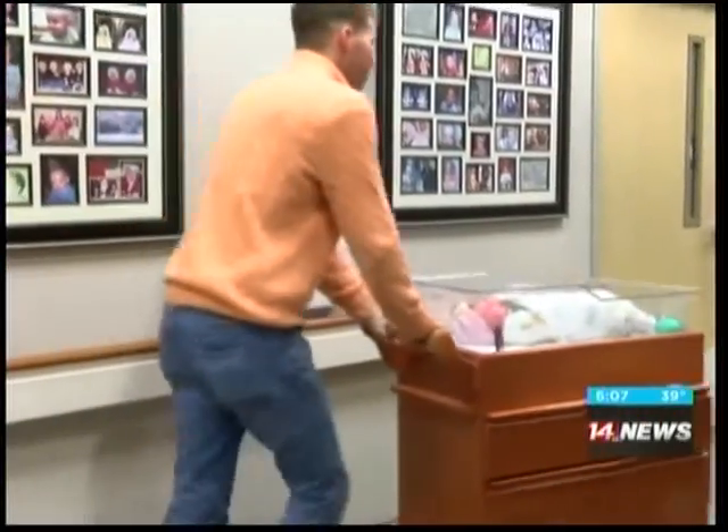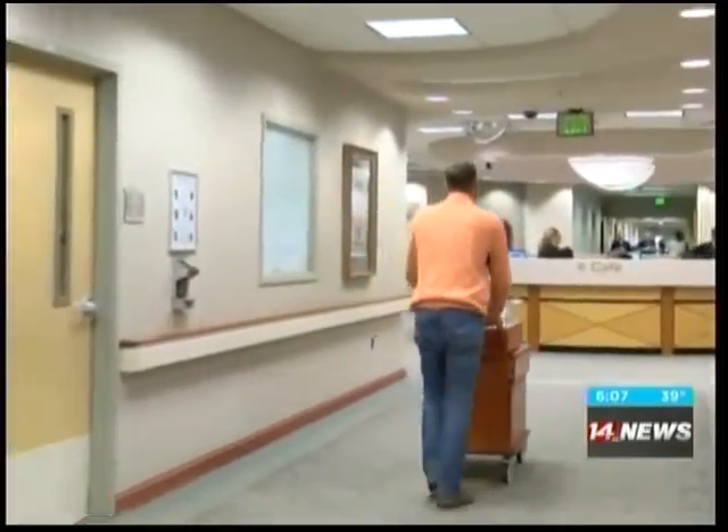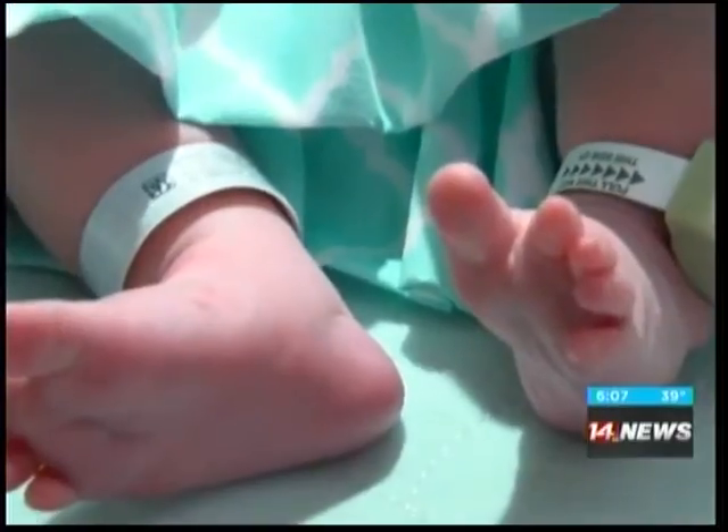Once I got the hang of it, it took me two tries to get a good footprint. So on your first attempt, I'd say that seems pretty easy. And peace of mind for little Ryan's parents, knowing she'll be safe when she heads home in a few days. Lauren Artino, 14 News.